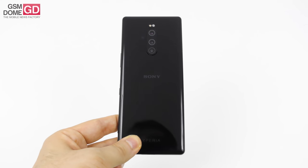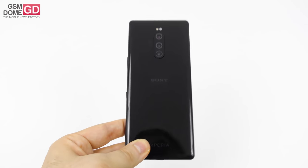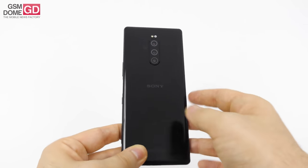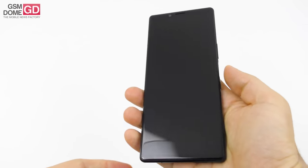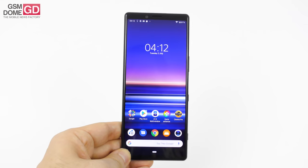The price tag for this handset, at least in the USA, is $950. It's a flagship available in black, grey, purple, and white, and it's got a Qualcomm Snapdragon 855 CPU inside, meaning it's a flagship and it means business.